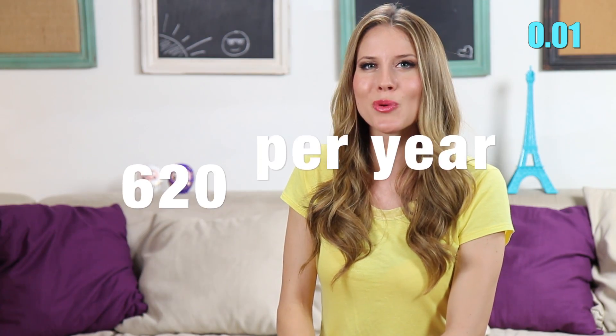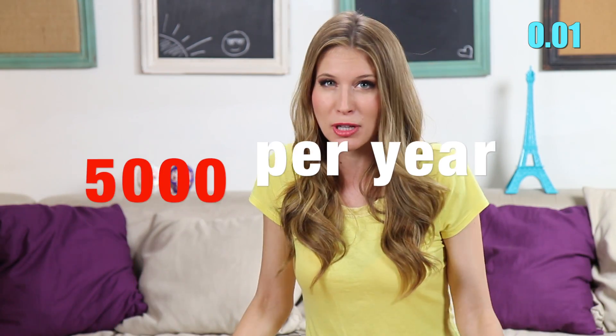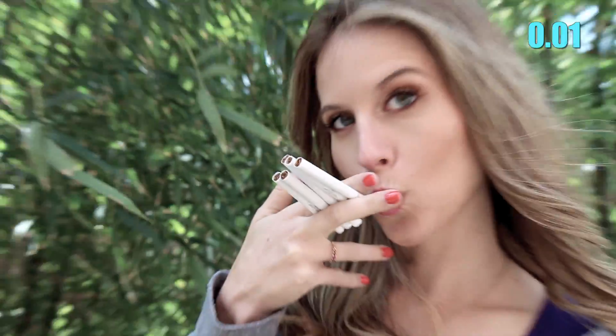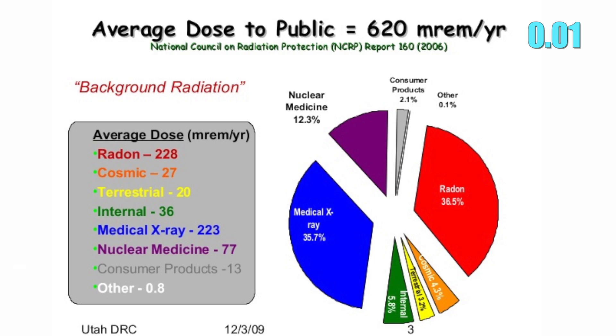The average person gets 620 millirems a year. In order to be considered dangerous, you need to be at 5,000 millirems. But smoking five cigarettes per day gives you double the average per year. So just try to stay around that 600–620 millirems per year and you should be good.